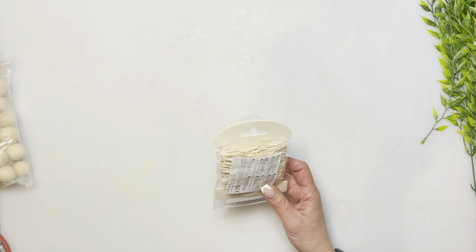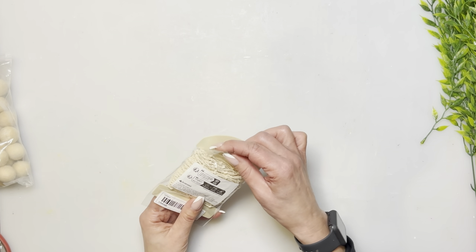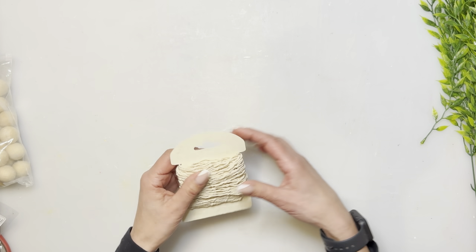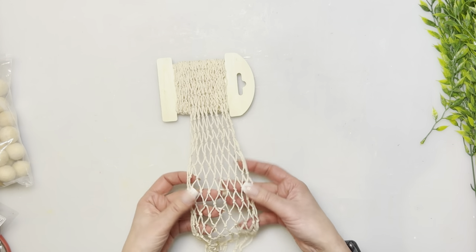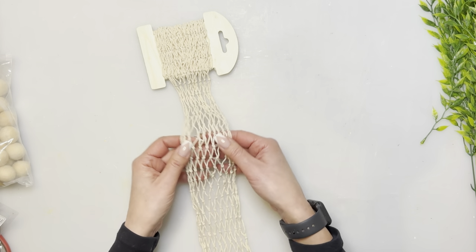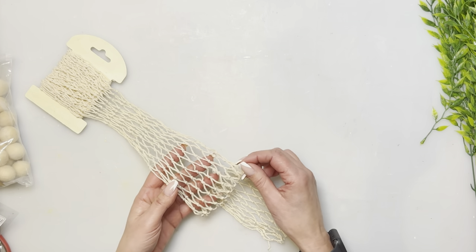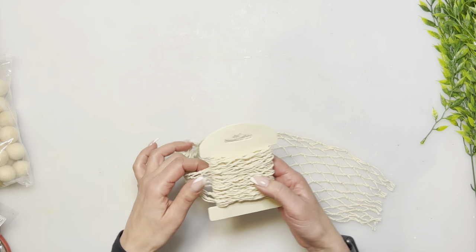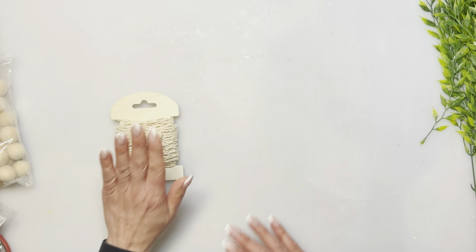I also ordered this one separately from Temu — it's a miniature fishing net. It's not the bigger ones you see in stores; it's a lot smaller with little knots in it, perfect for nautical projects this spring. The ones at the store have holes that are way too big. There's quite a long roll of it and I know for some projects this spring it's going to work out really well. I'll put the price in the description.